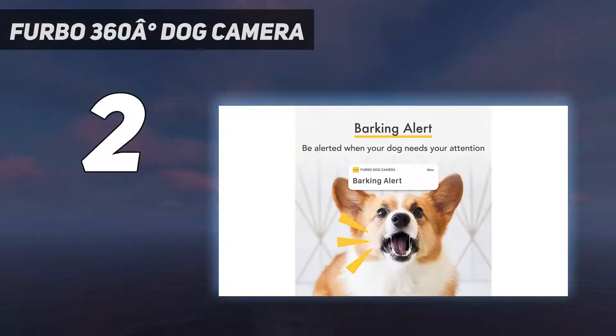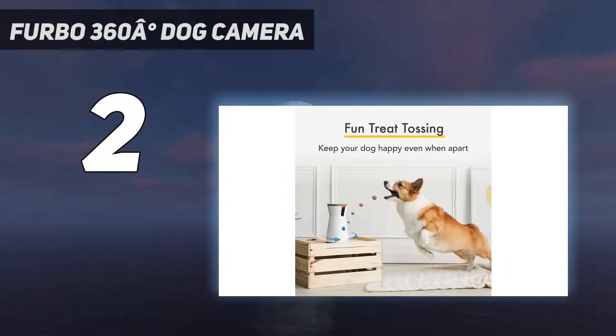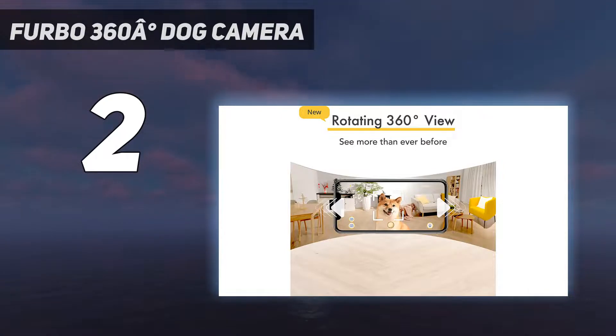It offers a 160-degree wide-angle live stream in 1080p HD with night vision, two-way audio, a barking alert, and the ability to take a photo. In our tests, its treat feature worked well, reliably dispensing two to four treats every time you press the treat button in the center of the app's screen. One tester described the Furbo as "the best looking of the cameras we've tried," and said it would be good for someone who cares a lot about their camera blending into decor on a shelf.